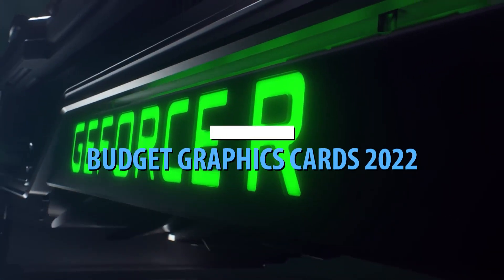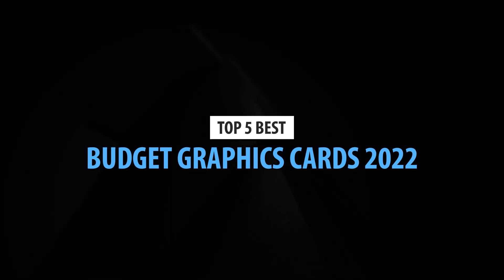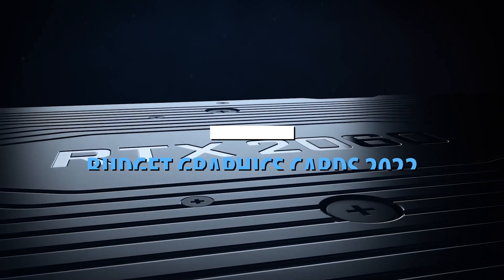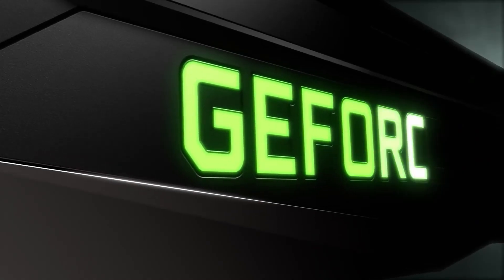What's up guys, today's video is on the top 5 best budget graphics cards in 2022. Through extensive research and testing, I've put together a list of options that'll meet the needs of different types of buyers. So whether it's price, performance, or its particular use, we've got you covered.